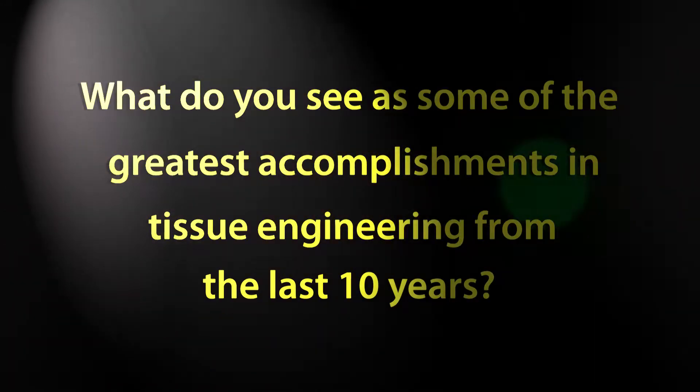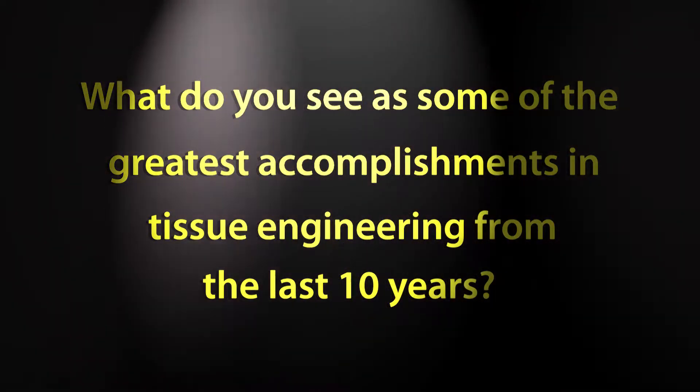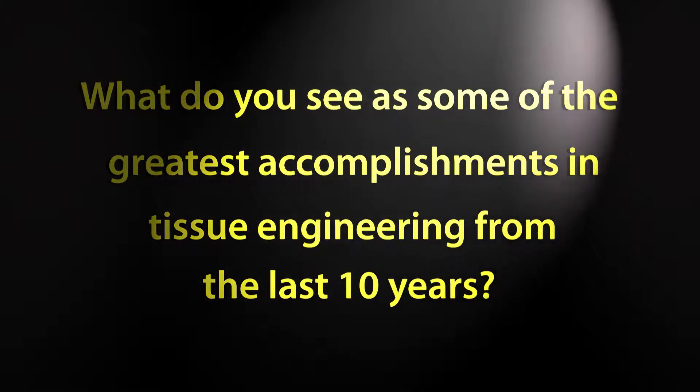Hi, I'm here right now with Dr. Jeffrey Morgan. Thank you for your time. My first question for you is: what do you see as some of the greatest accomplishments or innovations in tissue engineering from the last ten years?